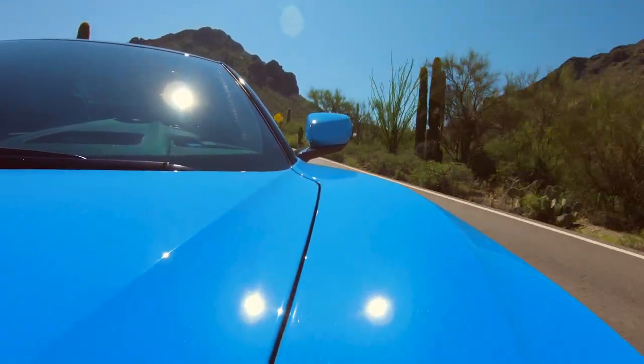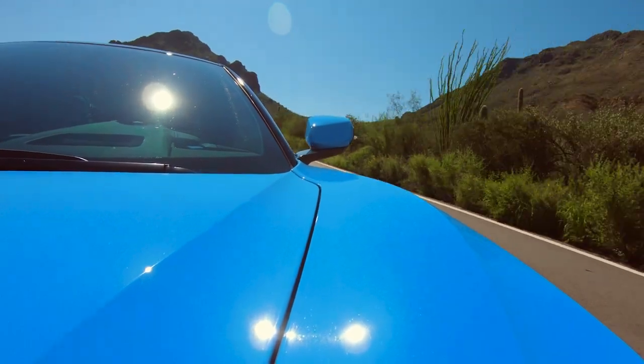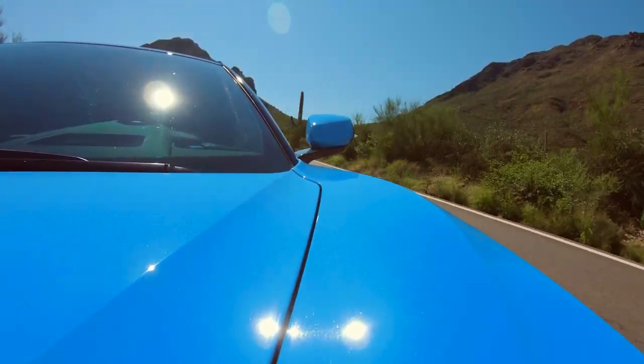I'm just amazed by the smoothness of this transmission — it's very, very easy and very quick too. Super, super quick. Are we in track mode right now? Yeah, we're in track mode, so it's the most harsh of shifts.